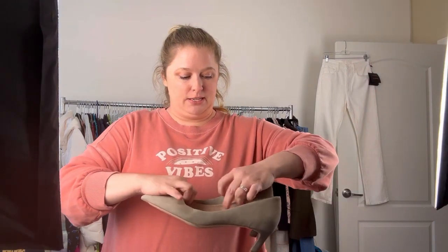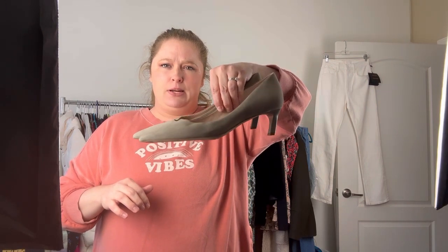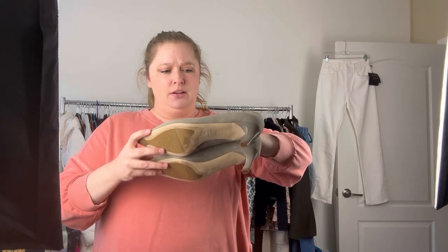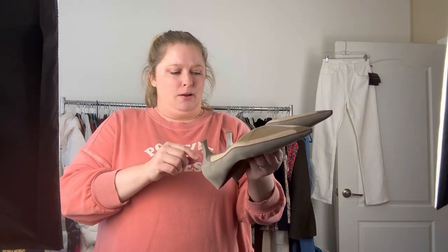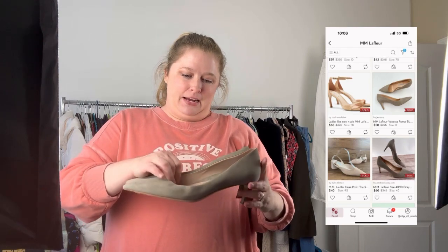My next pair of shoes are these gorgeous MM Lafleur heels. It's almost like in between a kitten heel and a regular heel, and it's in like a taupe suede. Honestly, these are in fantastic condition. They still have the plastic on the bottom — I think they were definitely worn, just not worn much. These say made in Italy, 100% leather. The size is 40 and a half and I paid $8.99 for these.